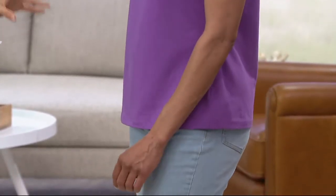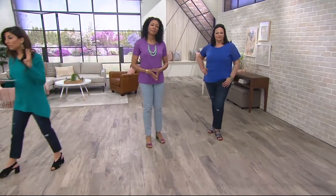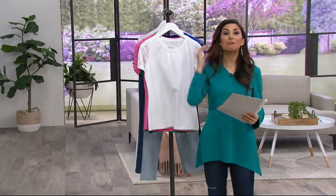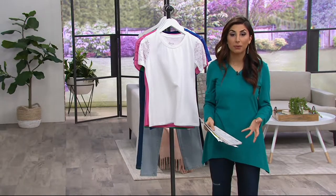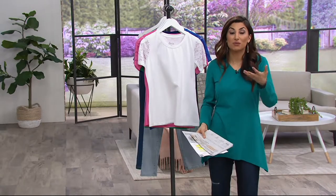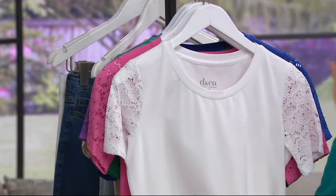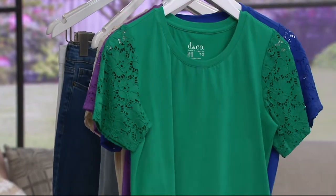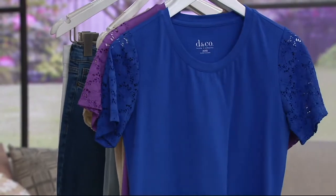For less than $24, you can get this really pretty top that's versatile in how you can wear it. You have a great clearance price. If you have a Q-Card, you have four easy payments of $5.92. It's done in perfect jersey — Denim & Company's most popular fabrication — because it is perfect in terms of wear and care: washing machine and dryer. Here's your white, azalea pink, spring jade — a really unique and gorgeous green color, and vibrant blue that you saw on Maria.